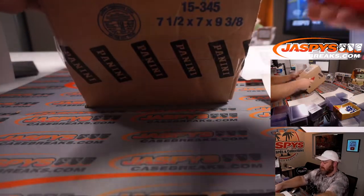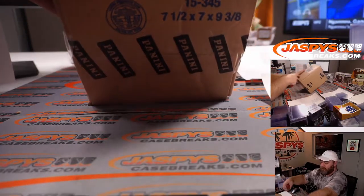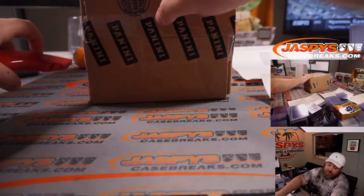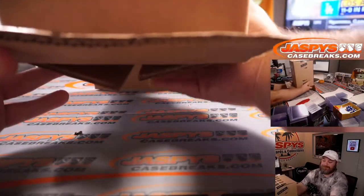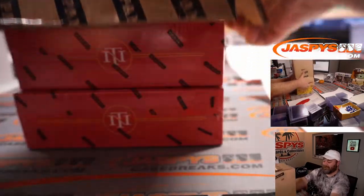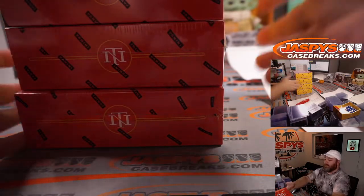Here's our full case. Good luck, everybody.